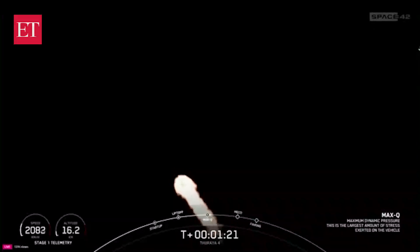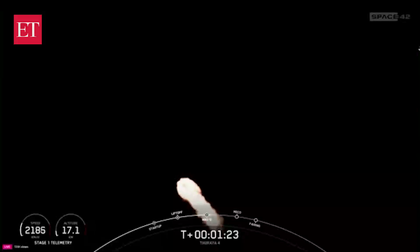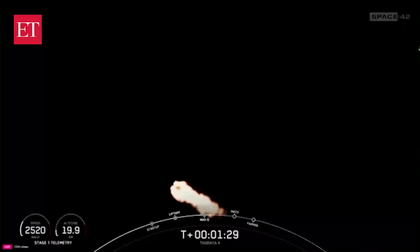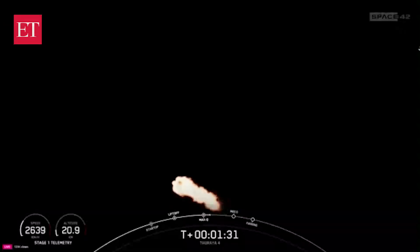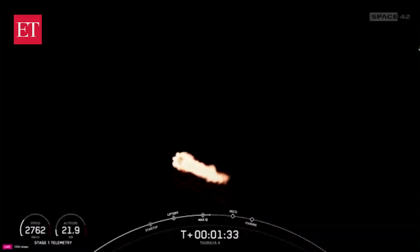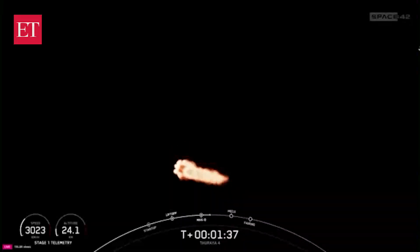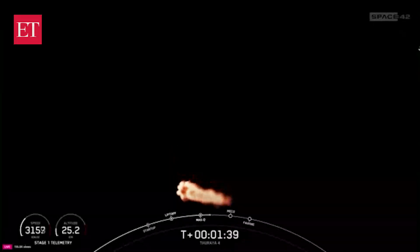The rocket typically needs to go 17,500 miles per hour horizontally in order to avoid being pulled back down to Earth and get into orbit. You can track our progress to orbit by keeping an eye on the stage one telemetry in the bottom corner of your screen.